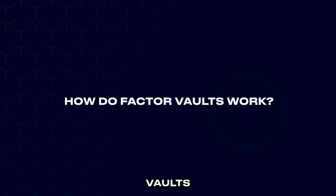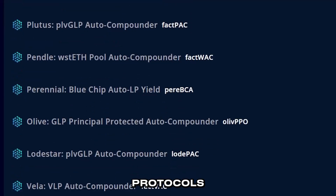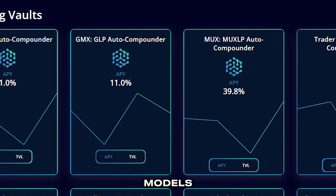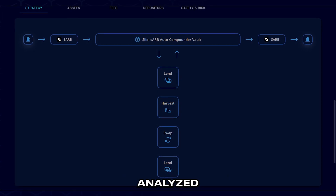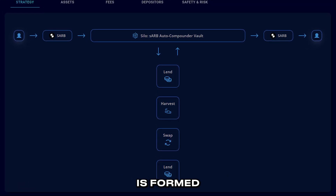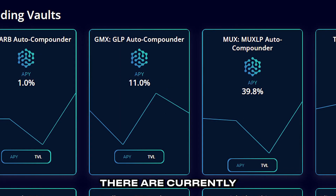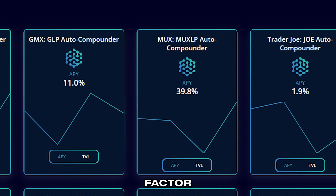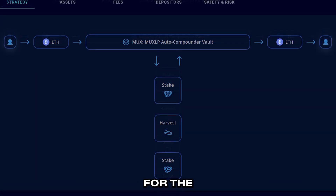Now let's see how Factor Vaults actually work. Factor Vaults consist of carefully selected DeFi protocols with sustainable models for long-term growth. Each DeFi protocol is analyzed and an optimal strategy to earn the best APY is formed and implemented into a vault. There are currently tens of vaults available on the Factor testnet, all of which have their unique strategy for the best yield.